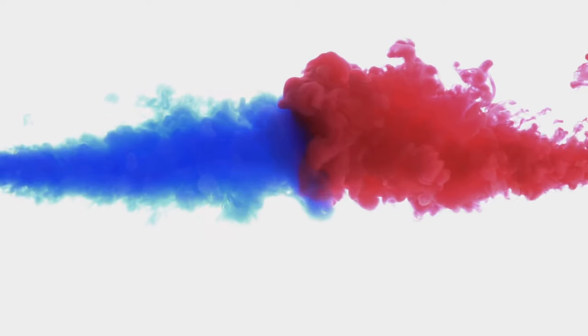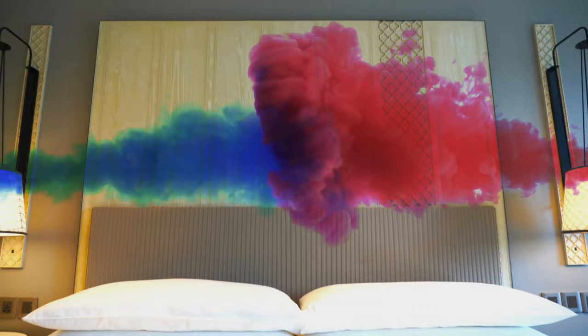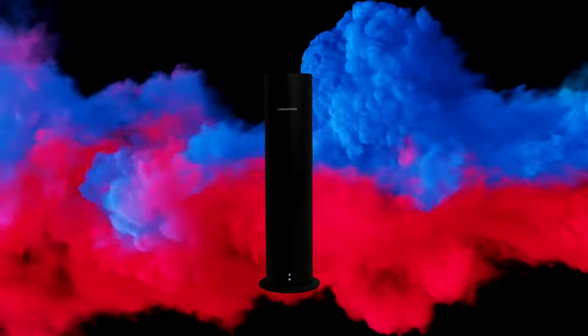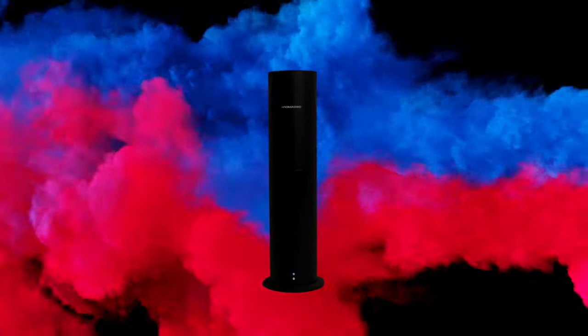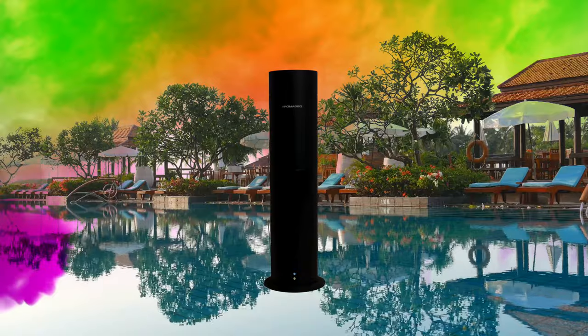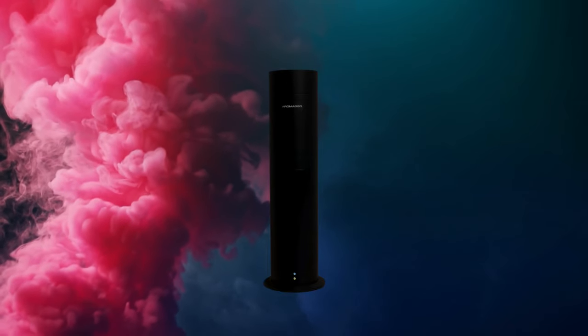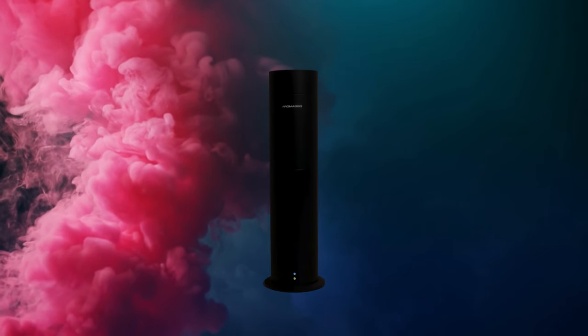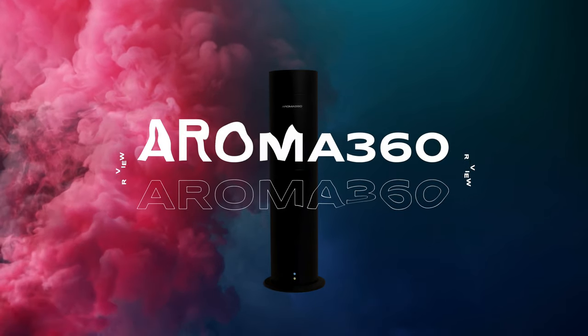Photographing smell is pretty hard, but you want to know what's not hard? Picturing what your favorite resort or hotel smells like. We've got our hands on the Aroma 360 diffuser that claims to deliver the same fragrances you find in your favorite hotels and resorts. But is it any good? We put it to the test and compare it to Aera and Pura with our honest review of the Aroma 360.